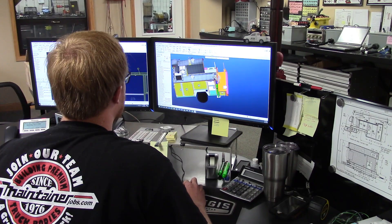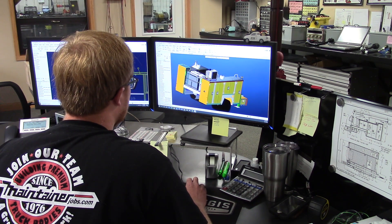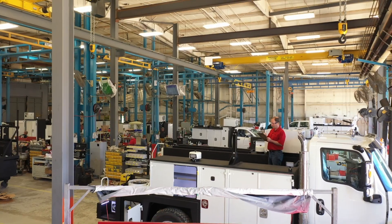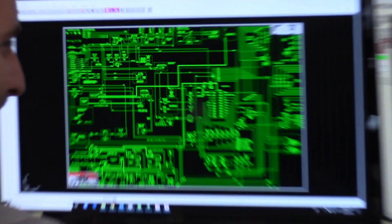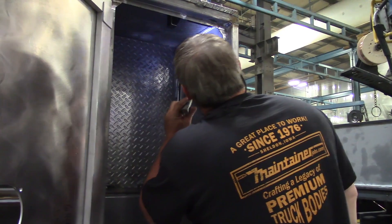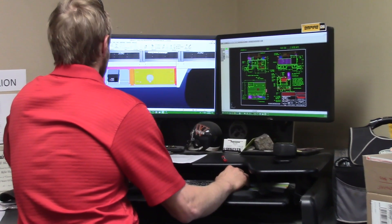I'm Kurt Voss in the engineering department, and we are constantly responding to our customers' needs as we design the next generation of service body. We have worked to take out weight, improve safety and ergonomics, custom design the trucks for how you want it, and just help our customers become more efficient. And we would love to hear your ideas on how to make our truck bodies better for you.